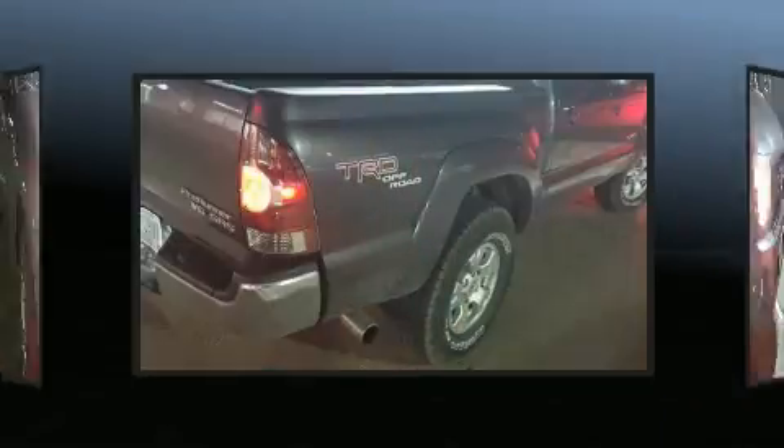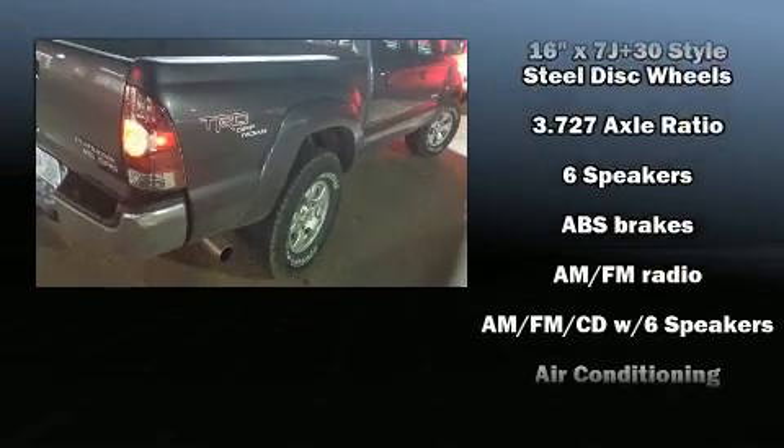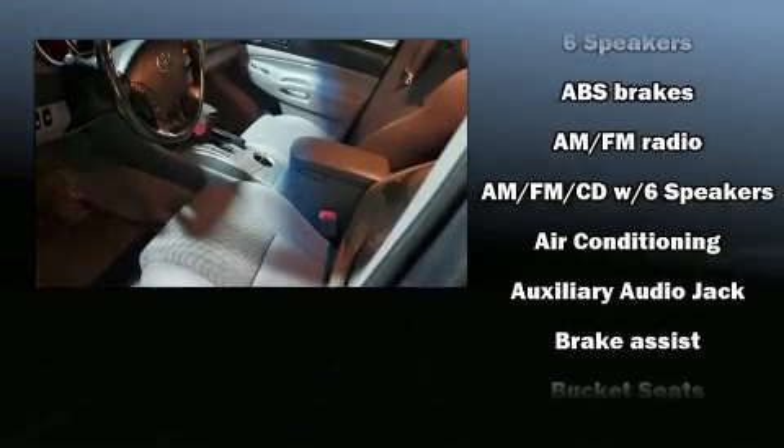Top features include a split folding rear seat, a rear step bumper, front bucket seats, and air conditioning.